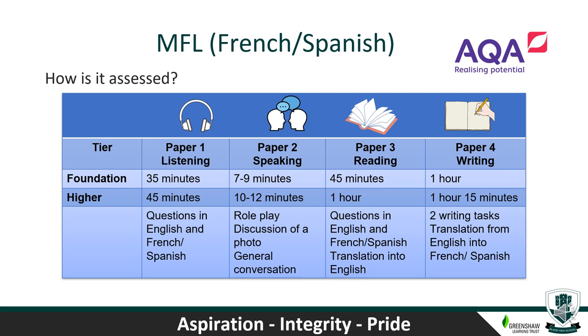How are you assessed in languages? We use the AQA exam board and all four skills are evenly assessed — 25% each for listening, speaking, reading and writing. These are all completed at the end of Year 11, but the speaking exam is usually completed before the other exams begin — so it's nice having that 25% done early. There are two tiers of entry: at foundation tier you can achieve up to grade 5, and at higher tier up to grade 9. We decide the tier of entry as we move through the course based on how you're progressing. Please come and speak to your language teachers for more advice.